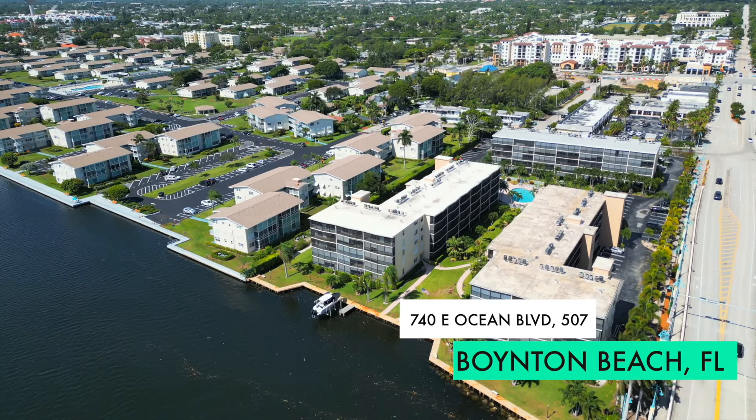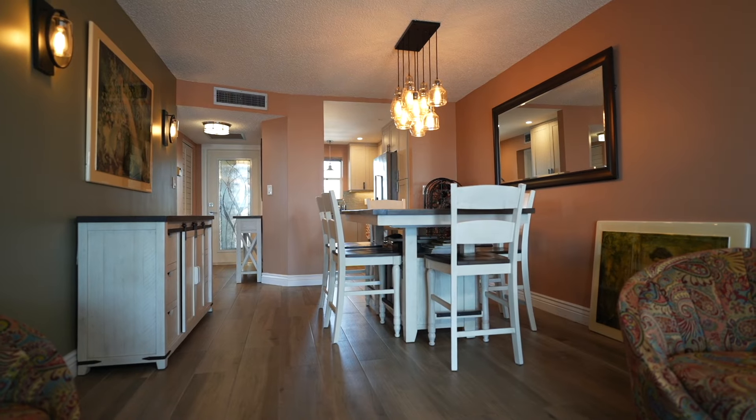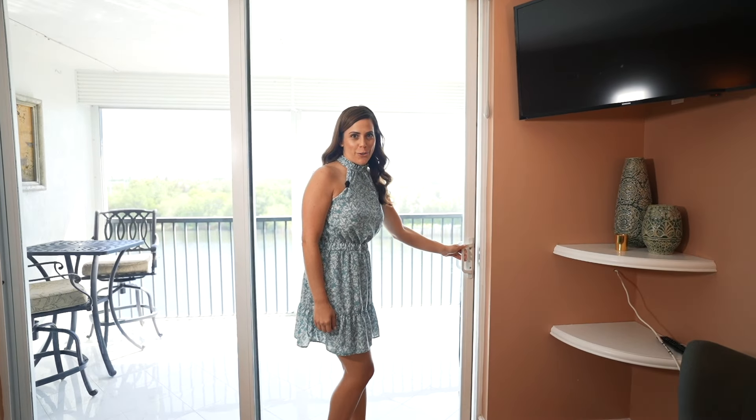740 East Ocean Boulevard, Unit 507, has been a family treasure for over 30 years. This condo was completely renovated from top to bottom in 2020 — new kitchen, new bathrooms, and flooring throughout. And let's not forget to talk about these incredible Intracoastal views.